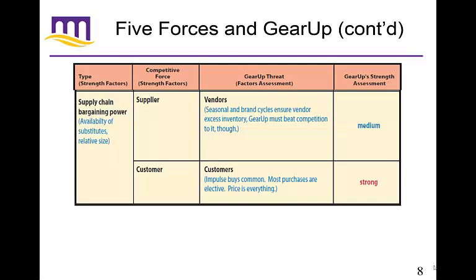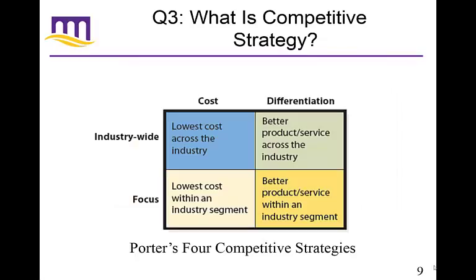Let's transition from competitive forces and look at competitive strategy. Porter actually came up with this too — Porter's four competitive strategies. He said there are two ways to break this down: the breadth of your product and service offerings versus how you're going to be different. Are you going to compete by cost, or by differentiating yourself? And are you going to compete in an entire industry or focus on one particular product?